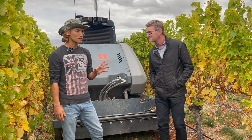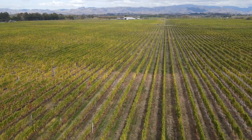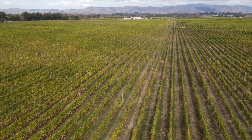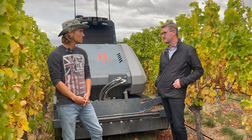So how many hectares do you grow in New Zealand? Roughly about two and a half thousand hectares of vineyards. We've got some in North Canterbury, about 2,000 hectares here in Marlborough, and another 450 hectares in Hawkes Bay.